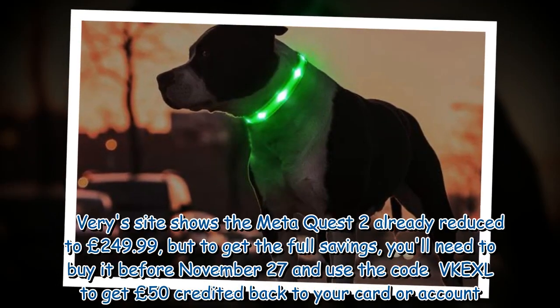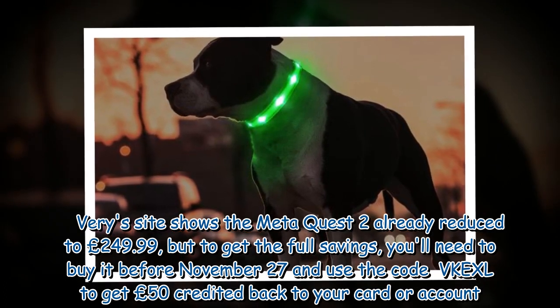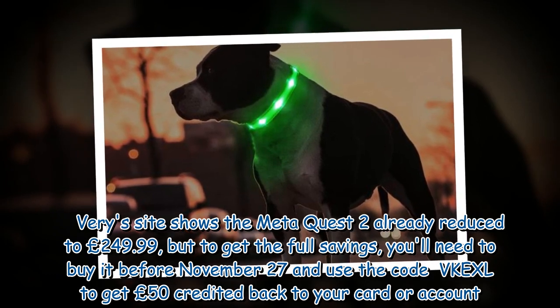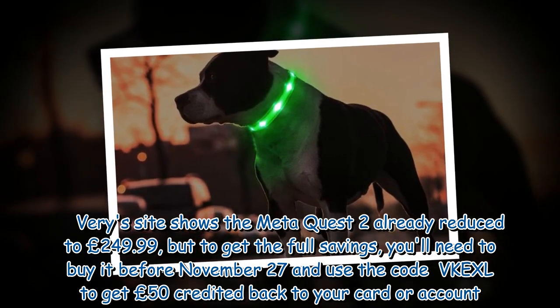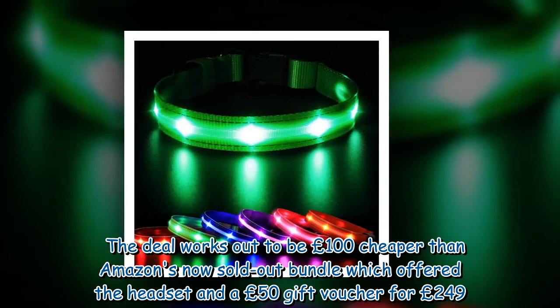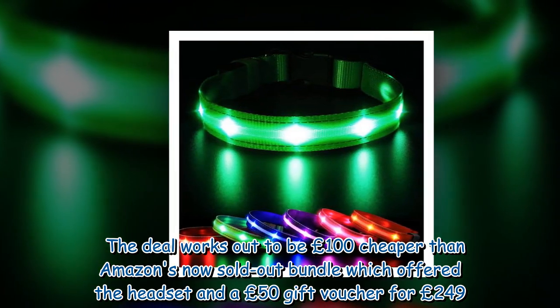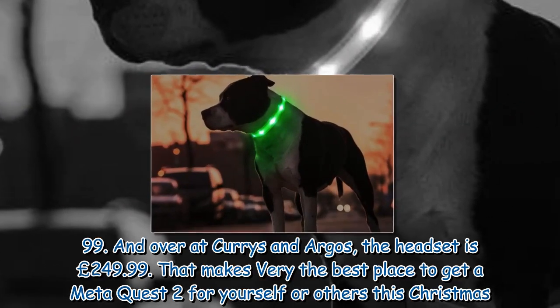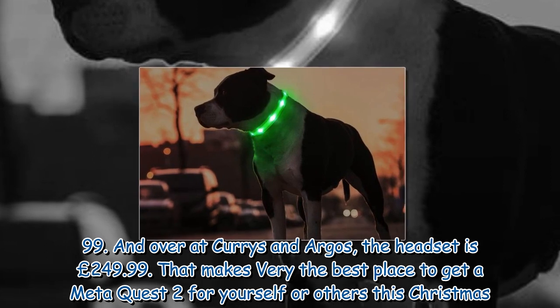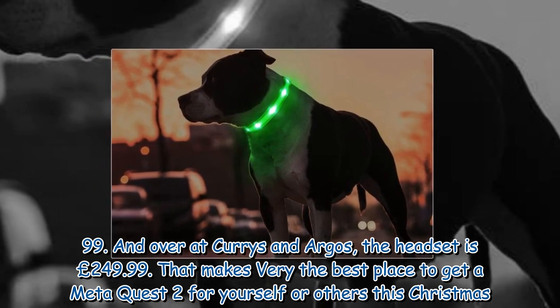The Very site shows the Meta Quest 2 already reduced to £249.99, but to get the full savings you'll need to buy it before November 27th and use the code VKEXL to get £50 credited back to your card or account. The deal works out to be £100 cheaper than Amazon's now sold-out bundle, which offered the headset and a £50 gift voucher for £249.99. Over at Currys and Argos the headset is £249.99, making Very the best place to get a Meta Quest 2 for yourself or others this Christmas.